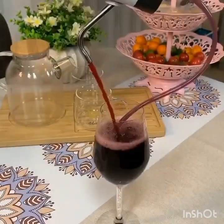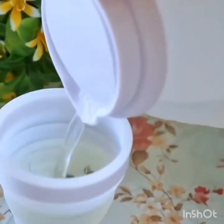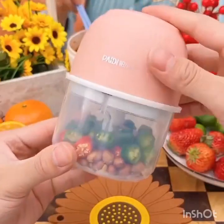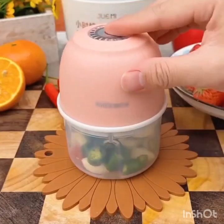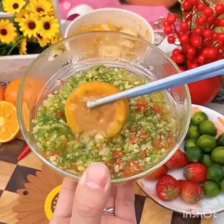Here are some additional household and kitchen hacks that you might find helpful. First, use a shower cap to cover shoes. If you need to pack your shoes for travel but don't want to get your clothes dirty, try using a shower cap to cover them. Simply slip the shower cap over your shoes and pack them in your suitcase. This will protect your shoes and keep your clothes clean.